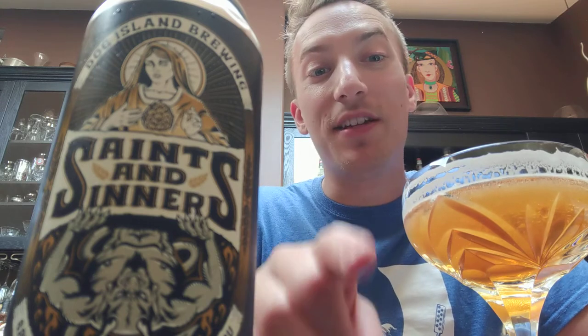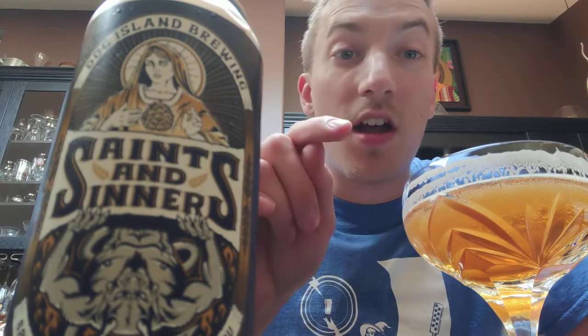Oh man, it's a good beer. You will not be disappointed by this beer — I'll put out a guarantee for you. You go buy this beer and you don't like it, I'll drink it for you.